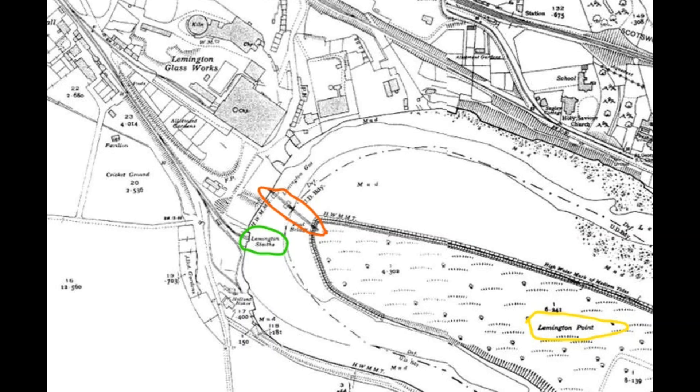Through a 1936 Ordnance Survey map, we come across the location of the footbridge to Canary Island, identified by the red circle. Highlighted in yellow, we see the area is named as Leamington Point — or as shown on the previous photo, the point Canary Island. The map also shows Canary Island was not an island, merely a peninsula partially surrounded by tidal water.